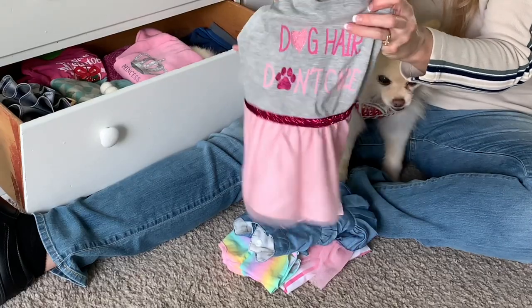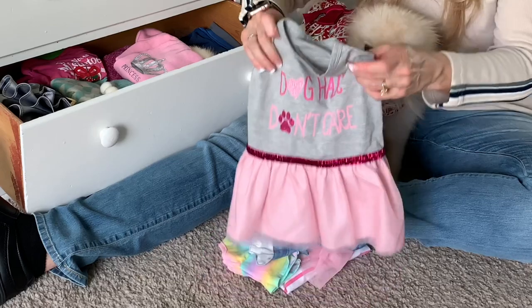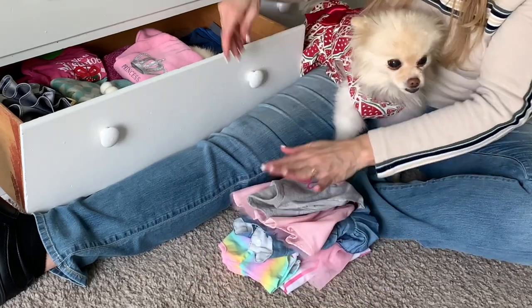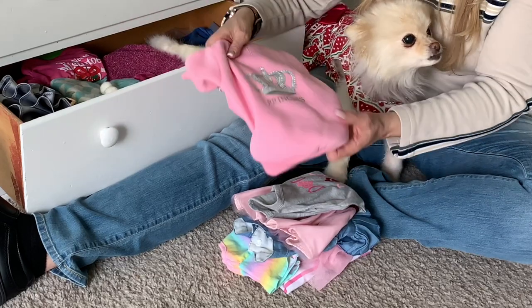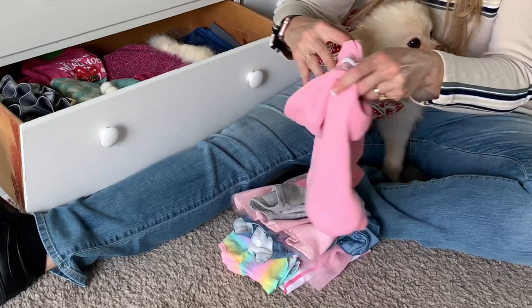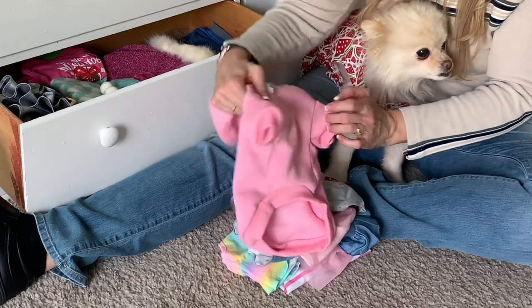This one she got for Valentine's Day. It's a little bit big for her — it's hard to find the right sizes. Some she wears a small, some she wears a medium, she even wears a large in some of them. This is our favorite sweatshirt. We love this little sweatshirt. It fits her so good and keeps her warm, and it's comfy.